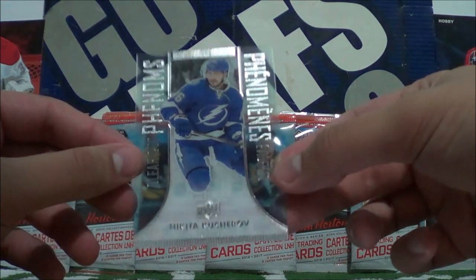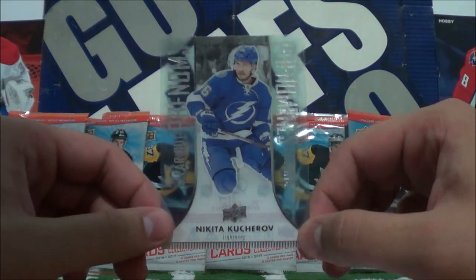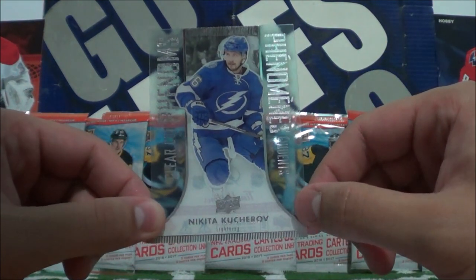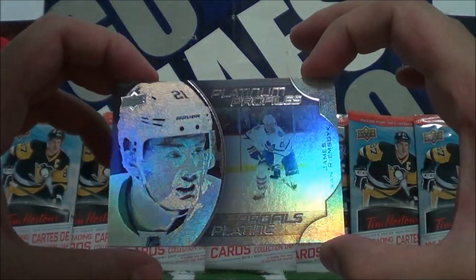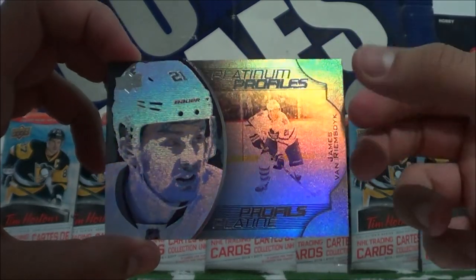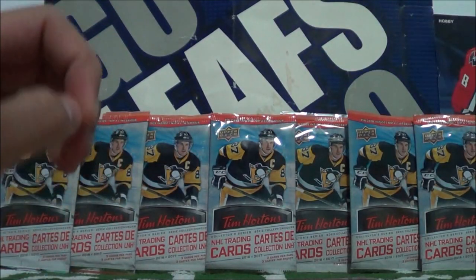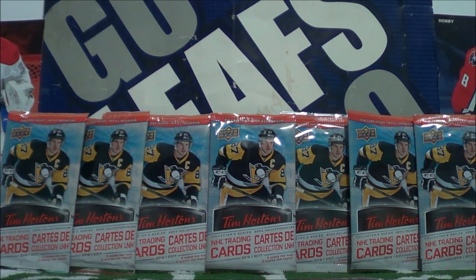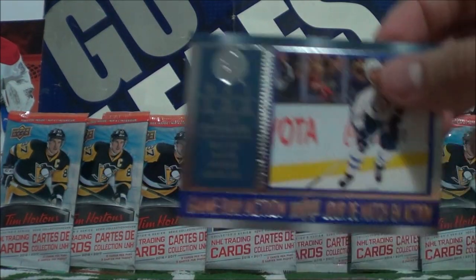We only got one Clear Cut Phenom — last Tim Hortons episode we pulled three within 10 packs, so make sure you check that out. This time we only got one in 21 packs, but it was of Nikita Kucherov, which is nice. We hit two Platinum Profile cards: James Van Riemsdyk and Blake Wheeler. There were no Franchise Force cards, unfortunately — but not two bad pulls. I'm going to see what cards I need to finish off the base, the Local Leaders I believe I've got all of them, and should be close to finishing the Gameday Actions.